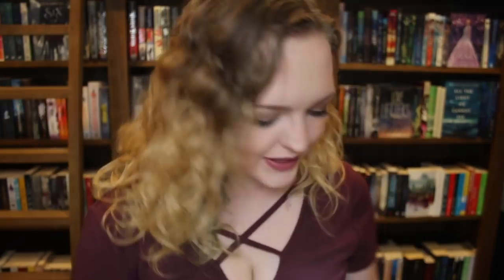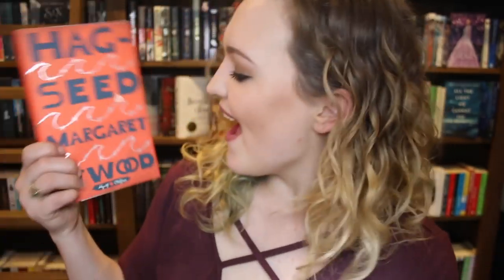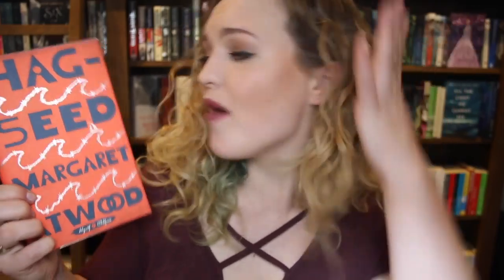We've got a books and tea bookmark, which is done in a super cool way. Then we also have a letter from Margaret Atwood. We have a signed little book plate. And then we have the actual book — Hagseed by Margaret Atwood — with this bright, beautiful, simple yet gorgeous cover. This is the hardcover, which is super amazing. I'm an absolute junkie for hardcover books, so I'm very excited about this.